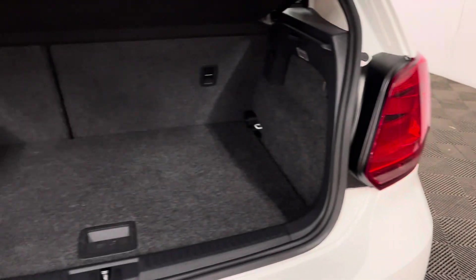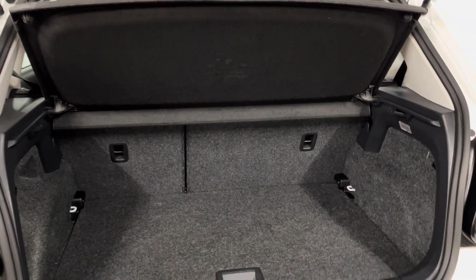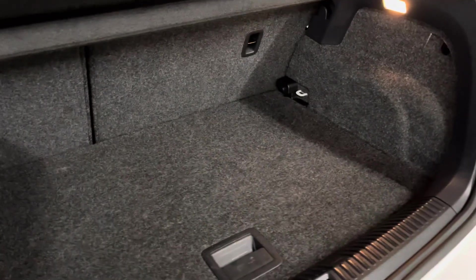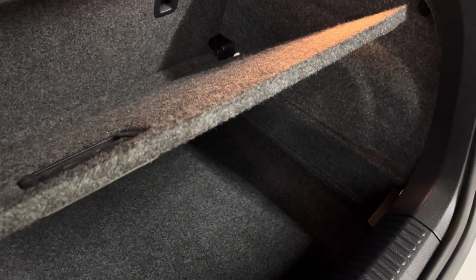Opening the tailgate, you have split folding rear seats and the parcel shelf is still in place. You also have an adjustable floor which is at its highest point at the moment so you can hide bits and pieces underneath, or you can lower it completely to increase the boot volume. Underneath the boot floor you've also got your spare wheel.